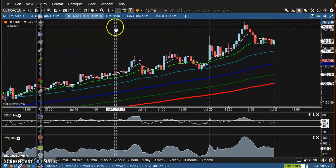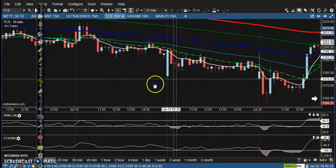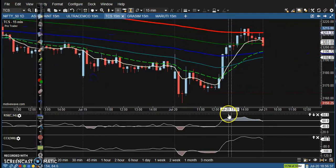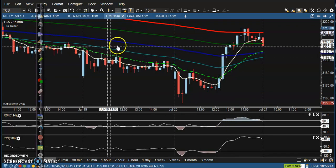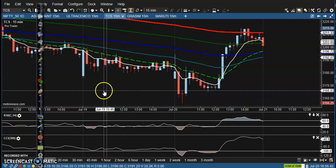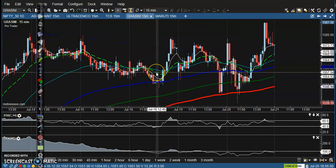TCS was running in a downtrend on the smaller time frame. Price gave a buy signal, but I'm not interested in taking any position because the trend is running in a downtrend and there is no clear divergence here. That is why we didn't take any position.